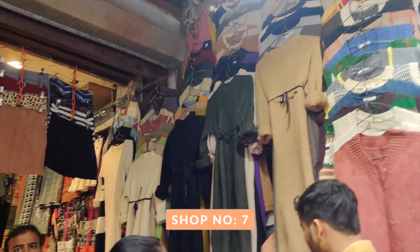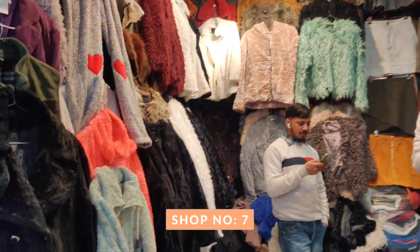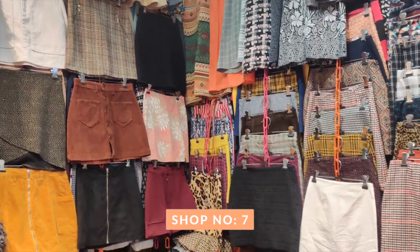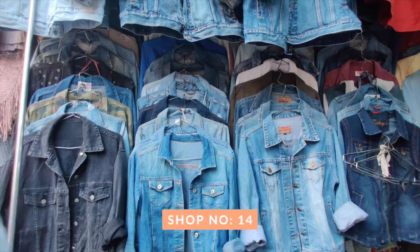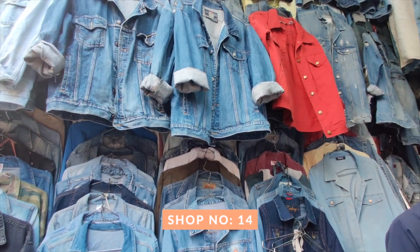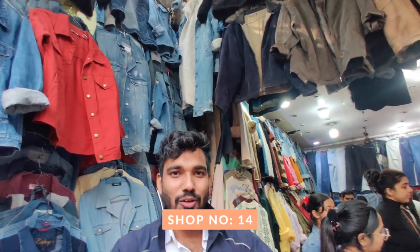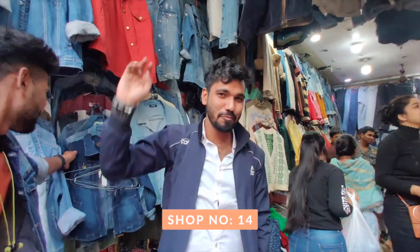Another store I really liked had skirts — winter material skirts that you can style with stockings and layers. They had a really good collection including denim, woolen, knitted, fitted, and skater styles. There was also a shop I love for denim jackets where every piece is good and the shopkeeper was very friendly. We had a lot of fun and shopped a lot there.